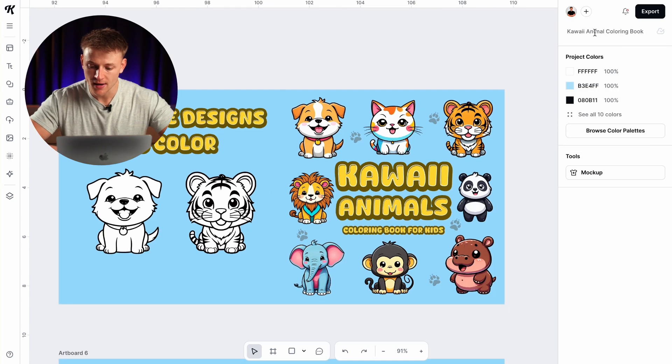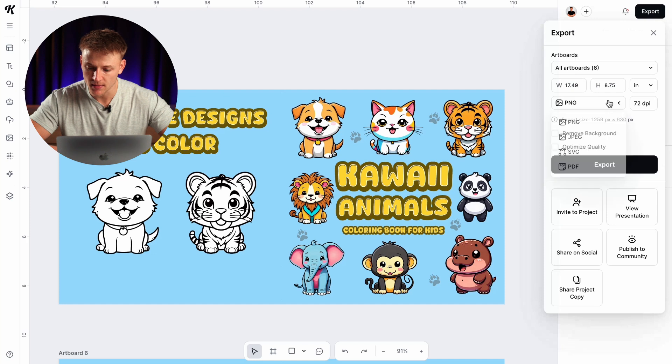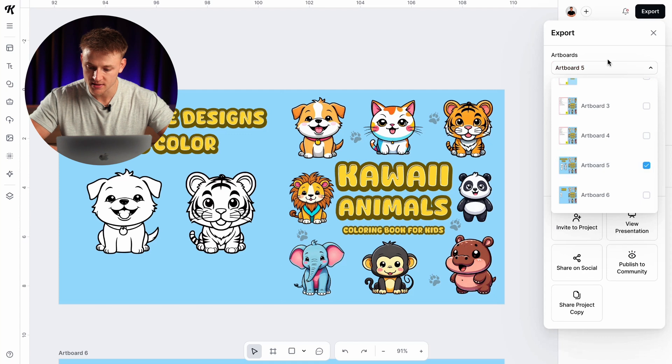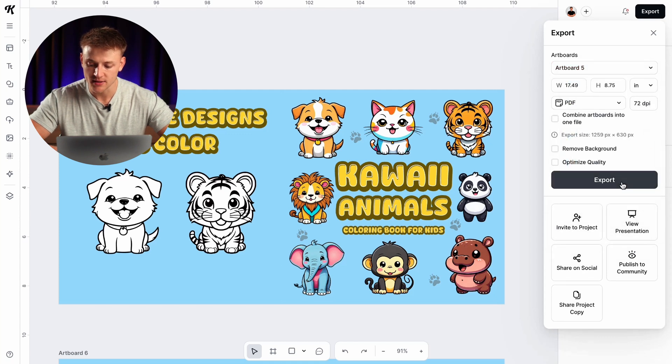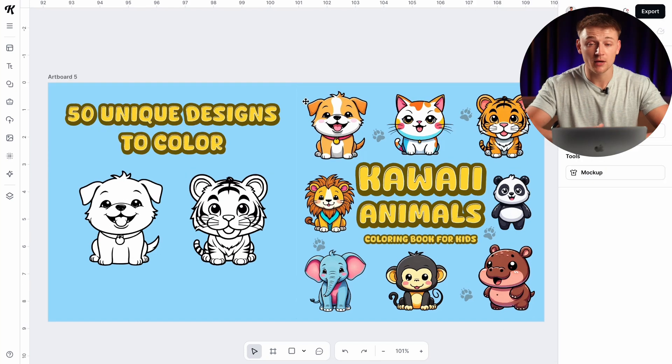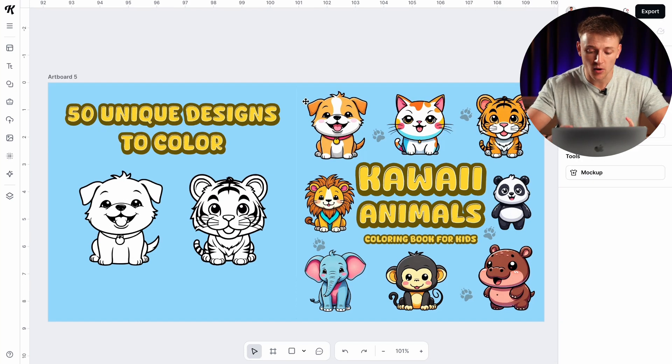Now that we're happy with our book cover, press the 'export' button, make sure you're exporting it as a PDF, then select the artboard you want — for our example it's artboard 5. Press 'export' and that's exactly the file you're going to upload to Amazon KDP.